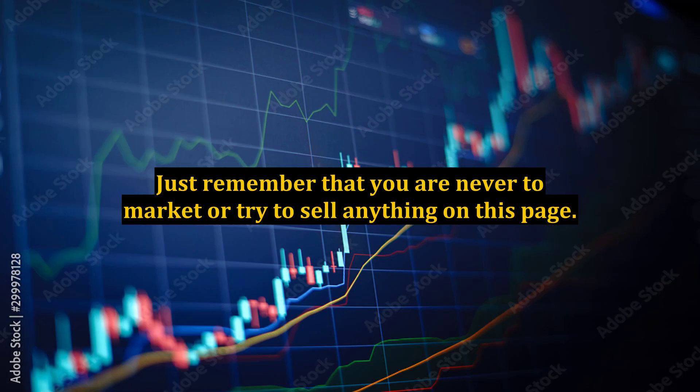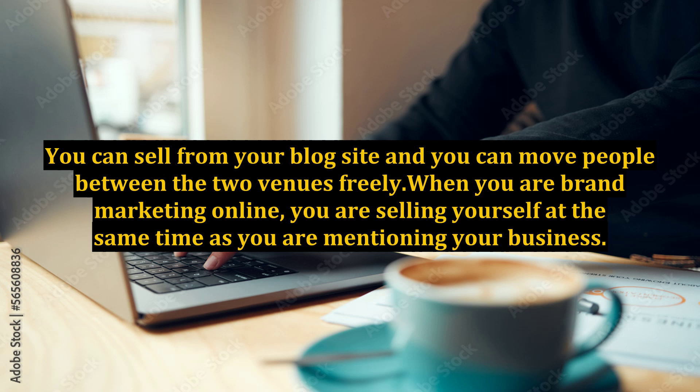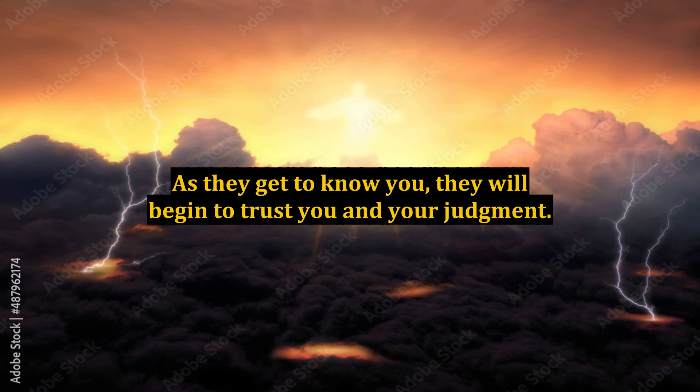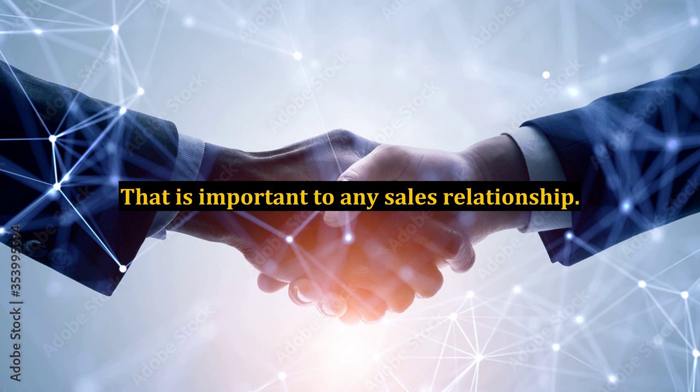Just remember that you are never to market or try to sell anything on this page. This is just to inform. You can sell from your blog site, and you can move people between the two venues freely. When you are brand marketing online, you are selling yourself at the same time as you are mentioning your business. It is important to become a person in the eyes of your customers. As they get to know you, they will begin to trust you and your judgment. That is important to any sales relationship.